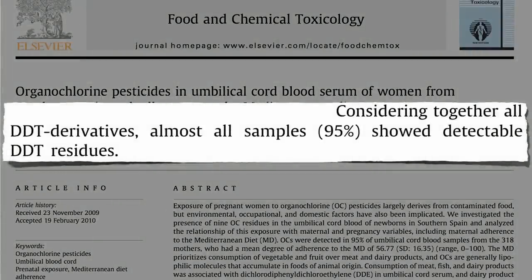Even now, decades after it was banned, almost all umbilical cord blood samples — 95% — showed detectable DDT residues. Not exactly the first thing we want to be passing along to our newborns. The most common DDT residue found was a derivative called DDE.